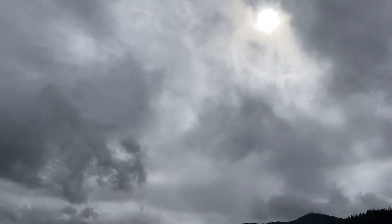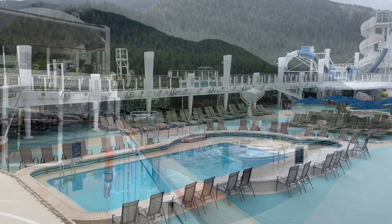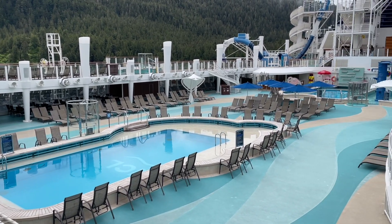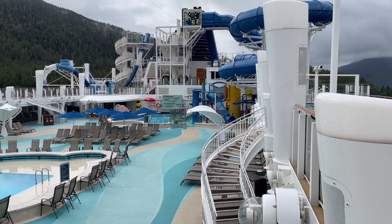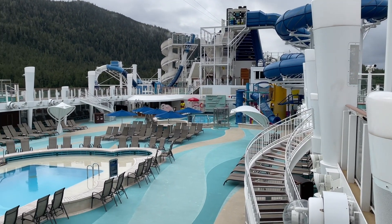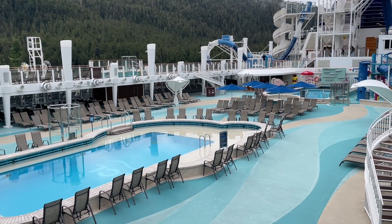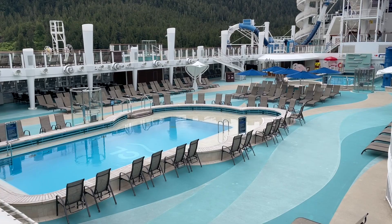Beautiful, isn't it? Got the sun coming out. Time for some slide action. This is what port days on cruise ships look like — everyone's gotten off because we're only in Ketchikan until about 12:30. This is why I love staying on a ship: it's empty, and you get to enjoy all the onboard amenities without the crowds.